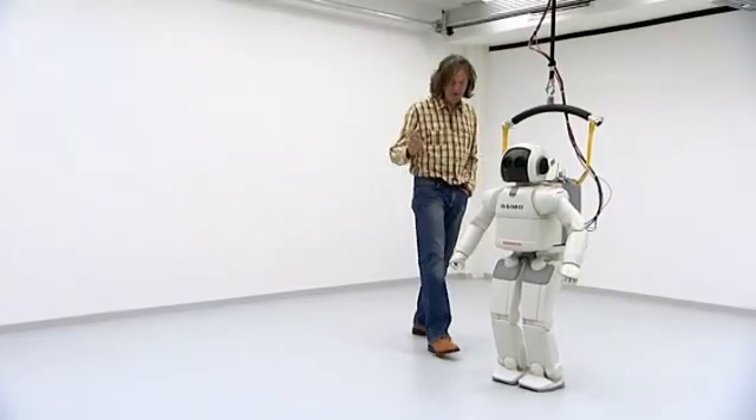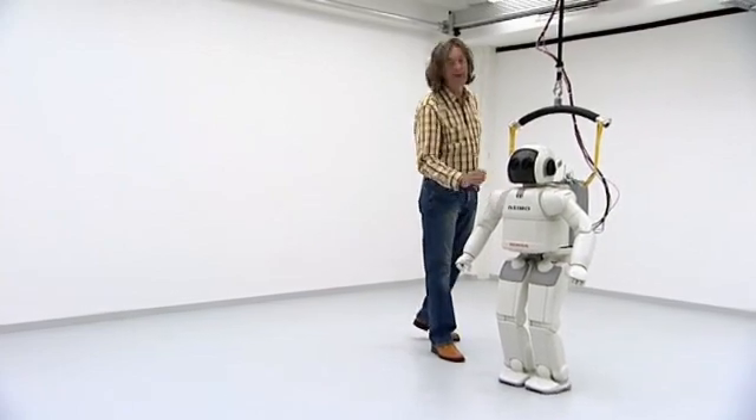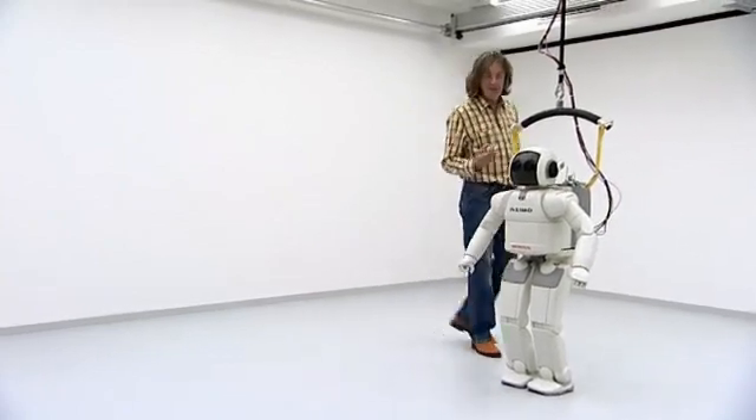What things are, how far away they are, all that sort of thing. And we tend to forget that as children, human beings learn to see. And similarly, robots, such as my old mate Asimo here, must learn to see as well.